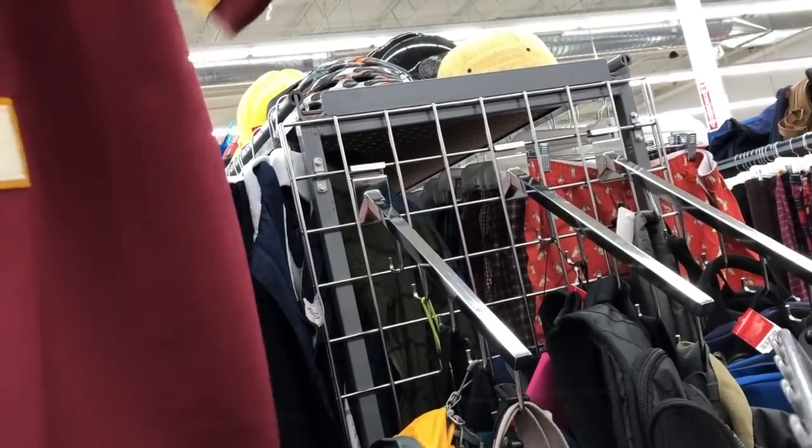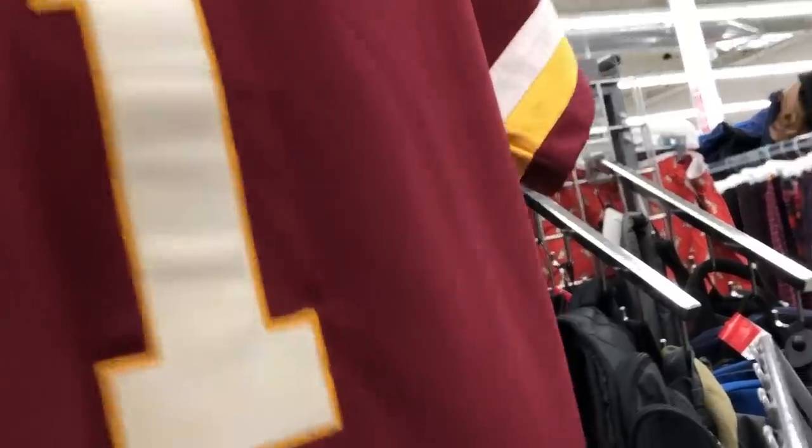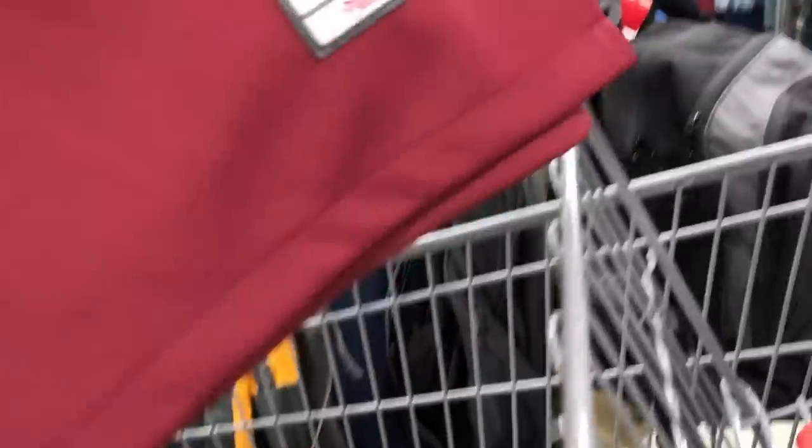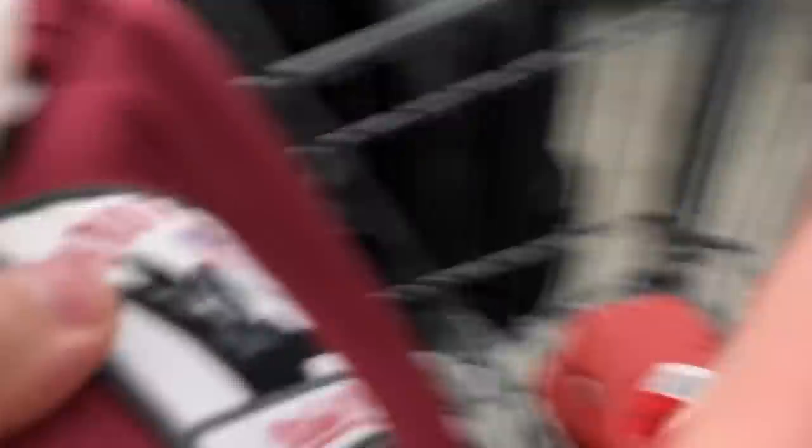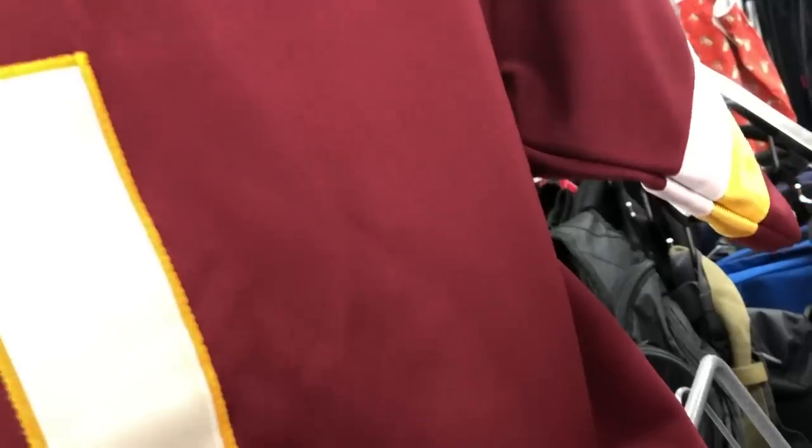We ran into another reseller at the flea market. He showed us a jersey — I'm pretty sure it's fake. Real Mitchell & Ness jerseys have an attached size tab down at the bottom; this one doesn't. The stitching is a bit off too. Super nice to meet him though — we'll see him around.